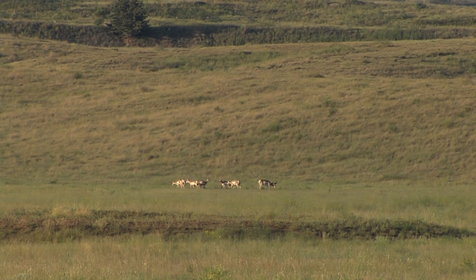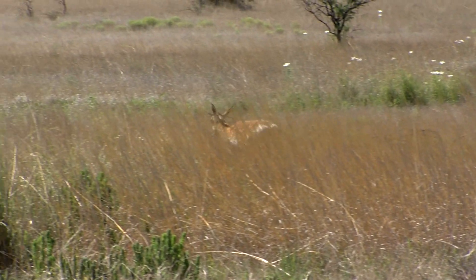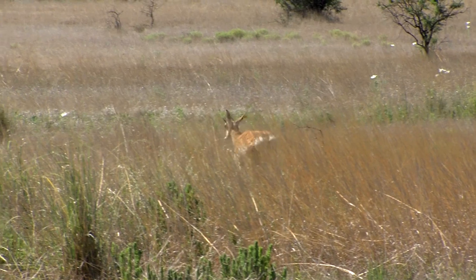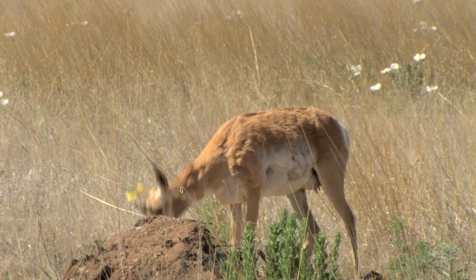A large, robust herd of pronghorn can withstand that level of predation, but a small aging herd is much less likely to survive. "If you're at 16 animals and the loss of four fawns is gone, that's catastrophic. If you're at 100 animals and you have 60 reproducing does, the loss of 40 fawns can be tolerated because you have the other 20."